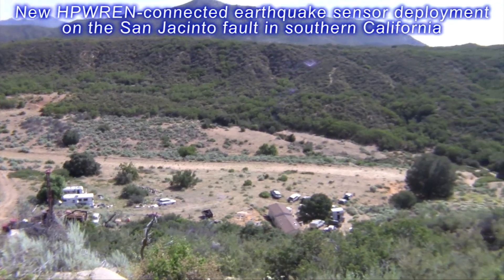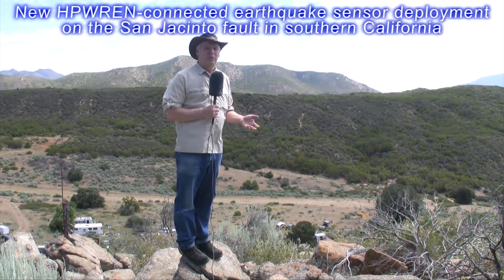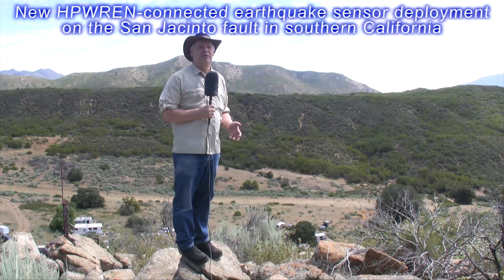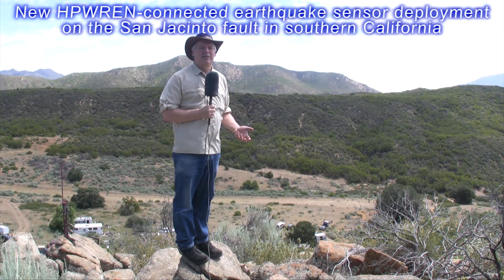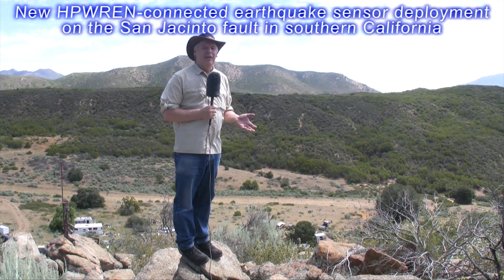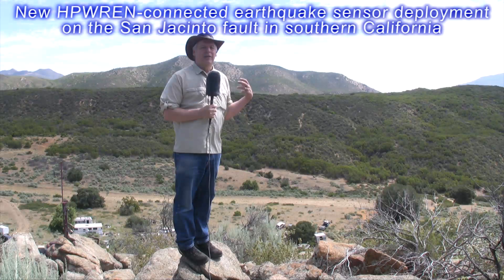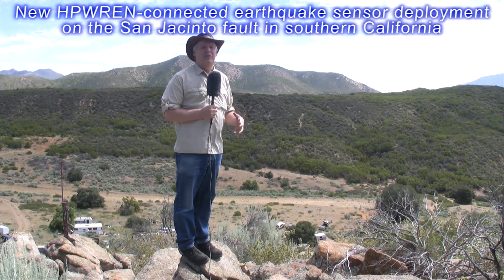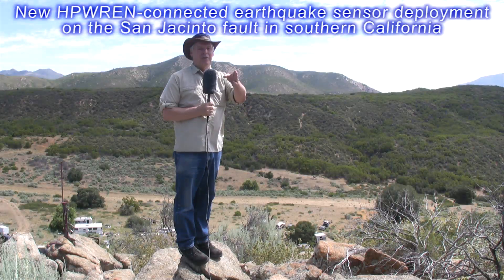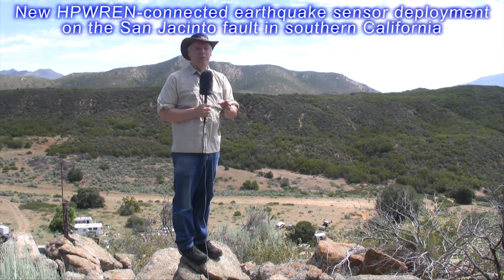The instruments will go in. In addition to the strain meter, we will be putting in a series of seismometers across the fault to measure trapped waves and head waves along the San Jacinto Fault Zone. We will tie all these data together in real time using seismic data acquisition systems and bring data back up through HPREN to a repeater station here.